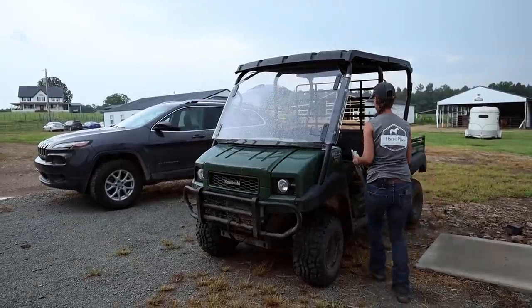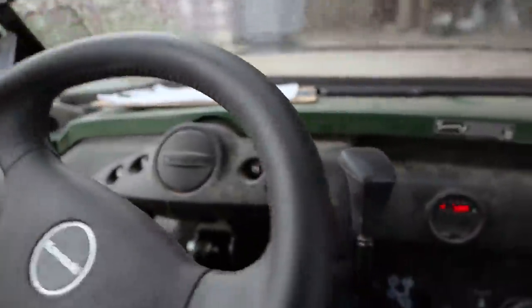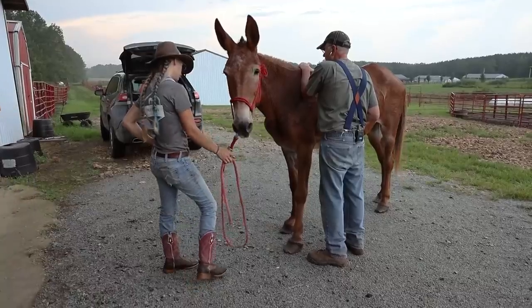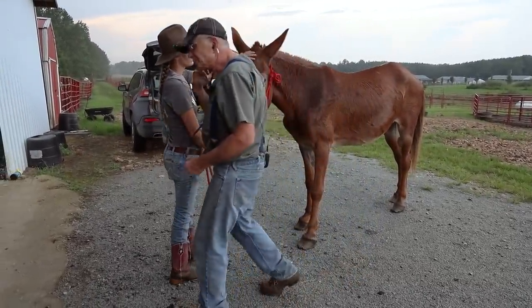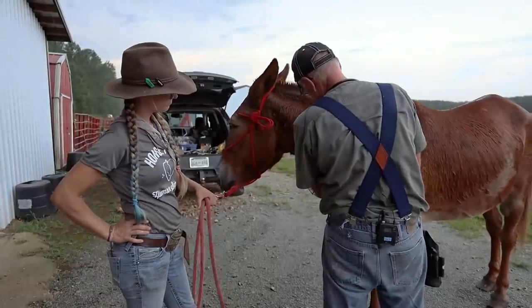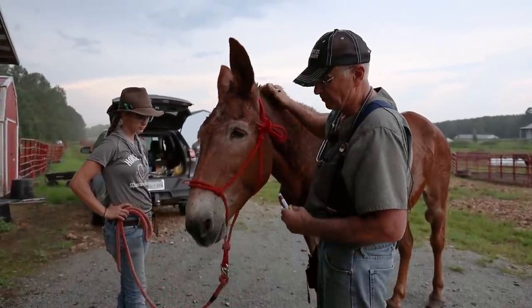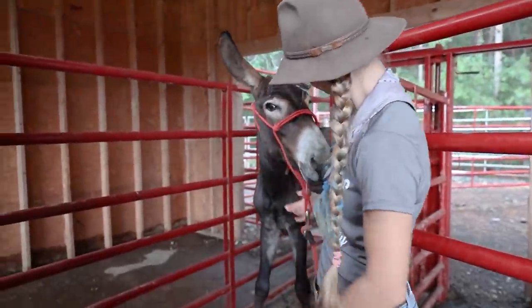We are heading now from the 10-stall barn up to quarantine. Sweet Potato is getting her Coggins done and Doc's just doing a little wellness check on her. Me and Sarah would fight over you — we're going to take that as a win. We've got to win one every now and then to keep you all calling.